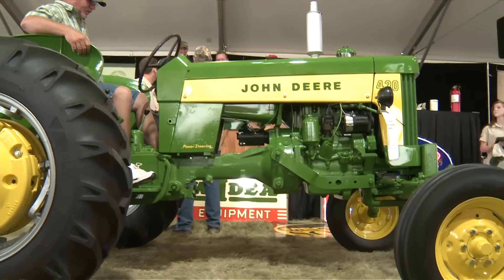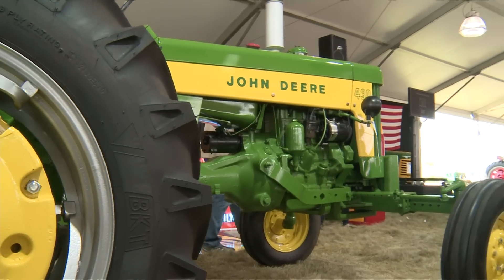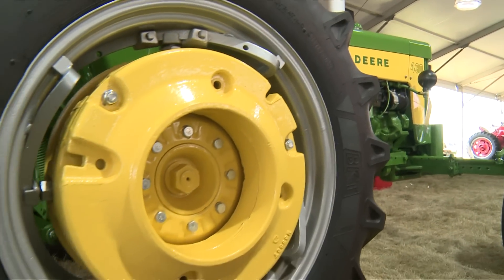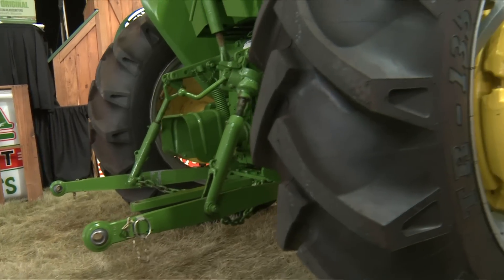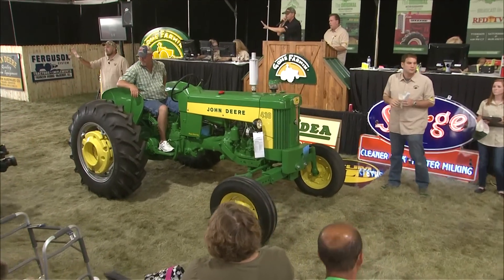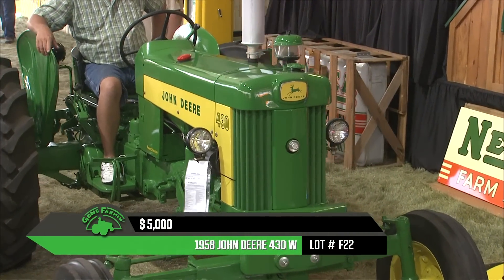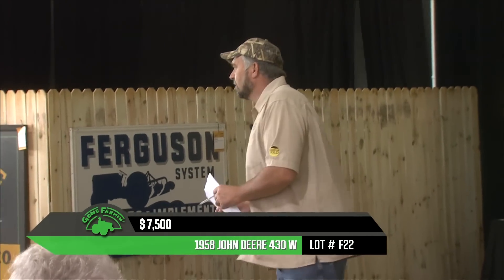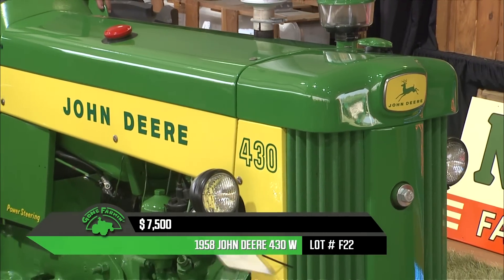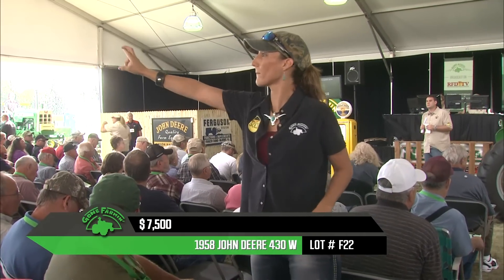Bringing us to F22, a 1958 John Deere 430W wide front. This one is pretty highly optioned — power steering, factory front and rear weights, spin-out wheels, five-speed with dual Touch-O-Matic hydraulic system, three-point, new tires, and a deluxe seat. Pretty much everything except the kitchen sink. We're already at a $7,000 bid. In 1958, this was the first year of the 30 series, made in several versions: the W, the T, the C, and the standard.